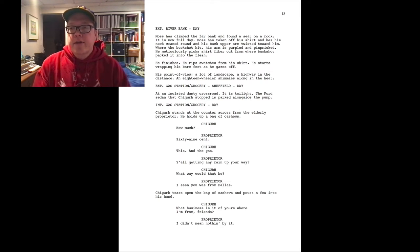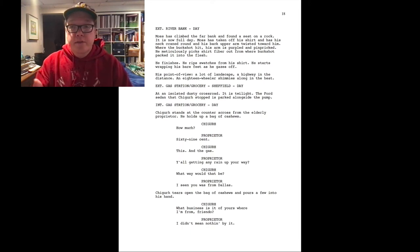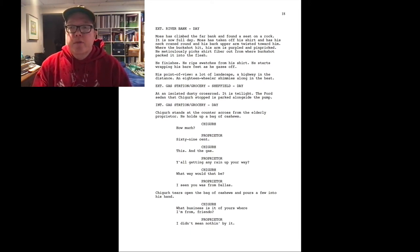We see the dialogue: Chigurh asks "how much," the proprietor says "69 cents," then asks about gas. The proprietor says "y'all getting any rain up your way" — "what way would that be?" — "I see you're from Dallas." Right here, as a screenwriter, we're creating tension because we know Chigurh doesn't want people to know where he's at. When the proprietor says "you're from Dallas," there's something Chigurh is worried about — this guy could identify him. You also notice throughout this there are not a lot of camera angles specified.